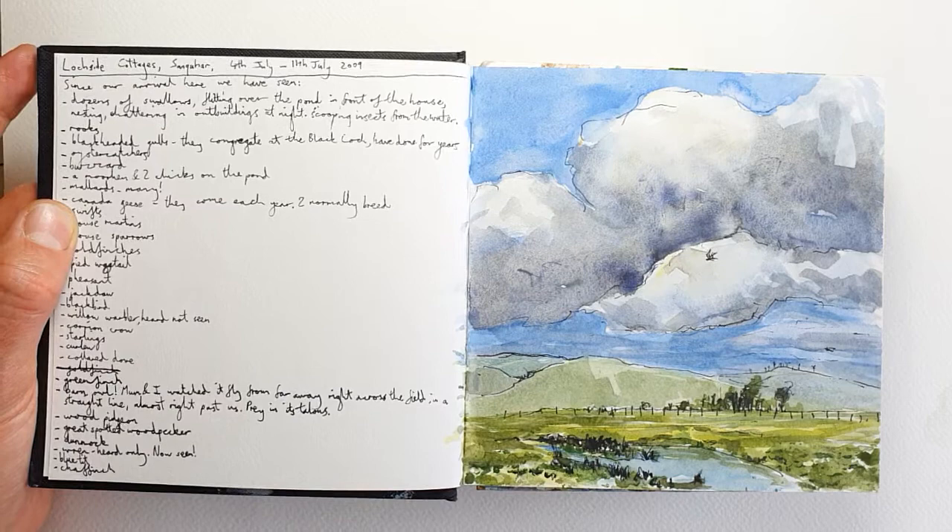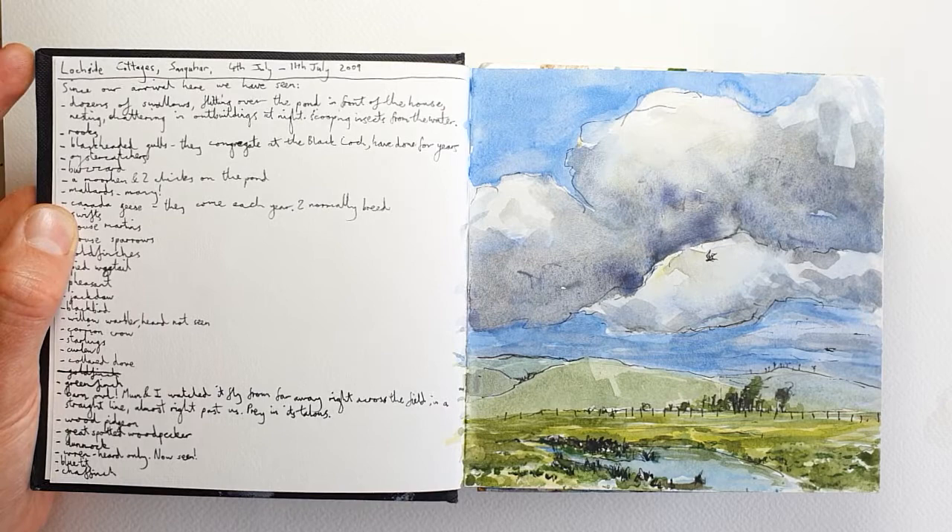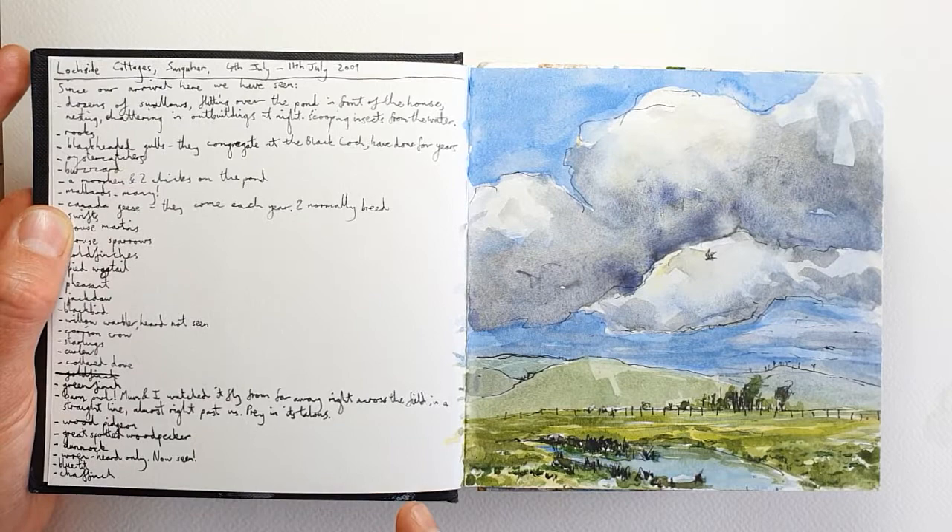The 11th of July was the date we left, the 4th of July was the date we arrived — so exactly the period I'm filming this in, but 11 years ago.